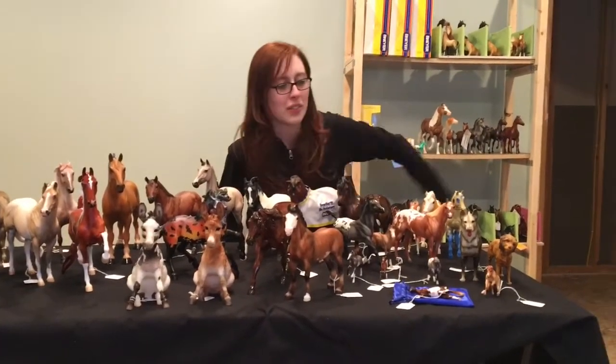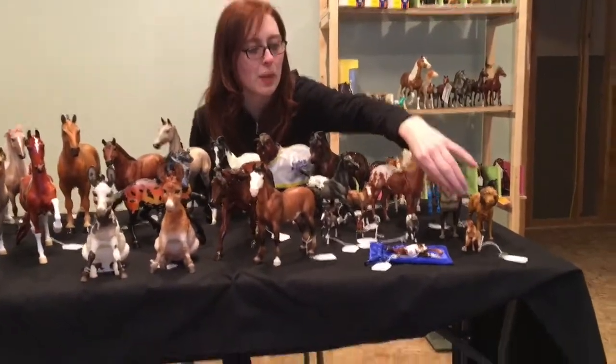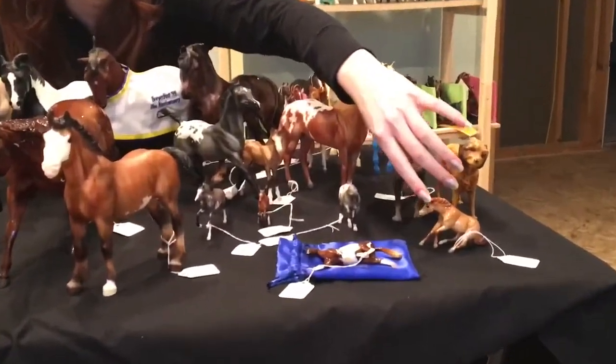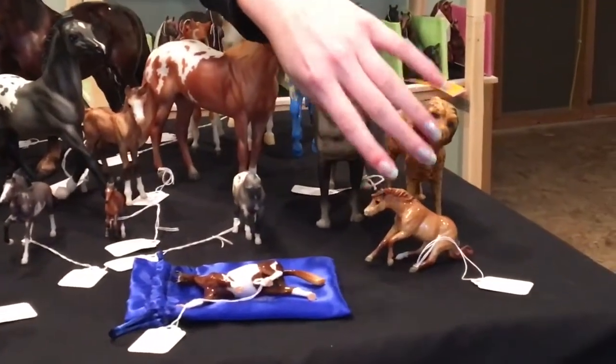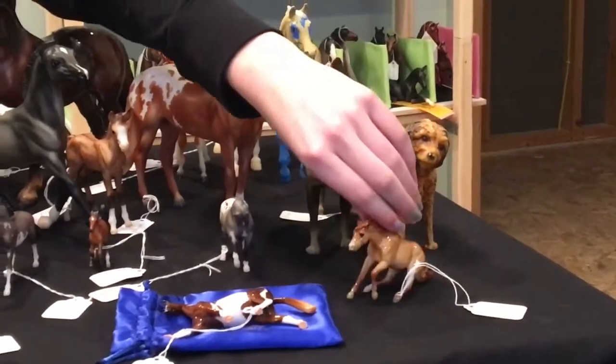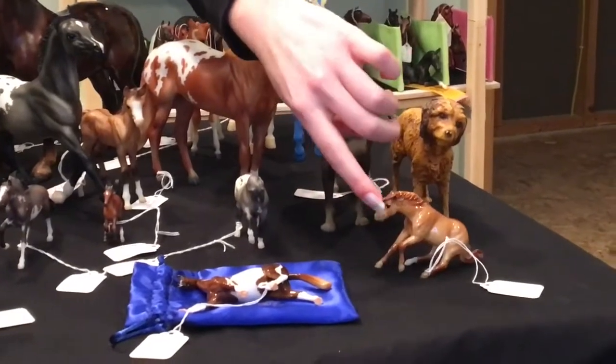So let's start over here with the little guys. This is one of the Stablemate club horses — I think it was Diesel. Diesel came in four variations and this one is actually the brindle, and he shows pretty well as a Mustang.